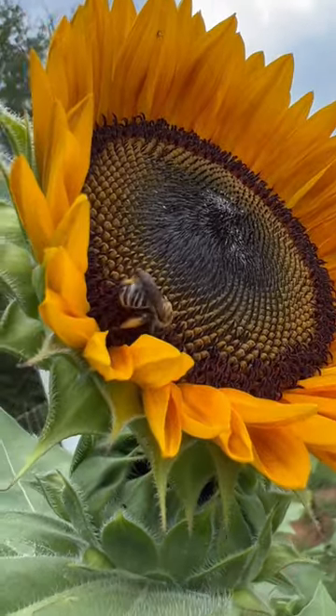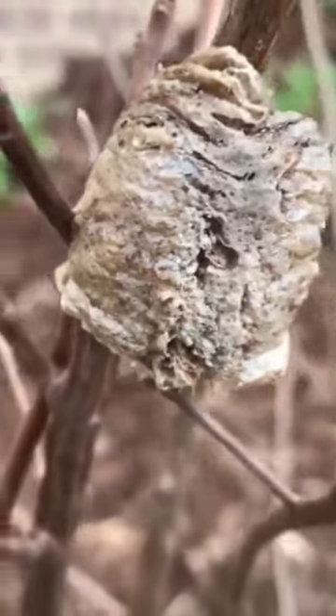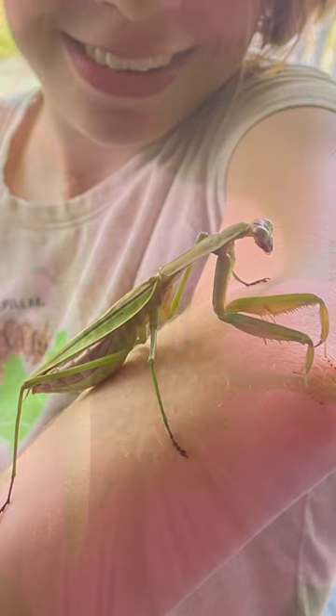Over the years of doing this, we've seen a healthy increase of beneficial insects in our garden. Of course, when we see egg cases naturally occurring near our garden, we let them be and enjoy seeing the occasional mantis.